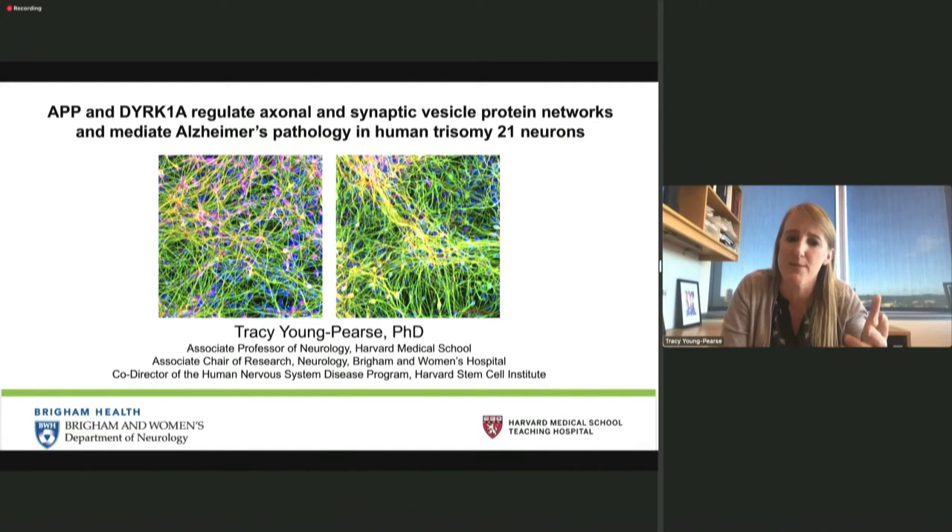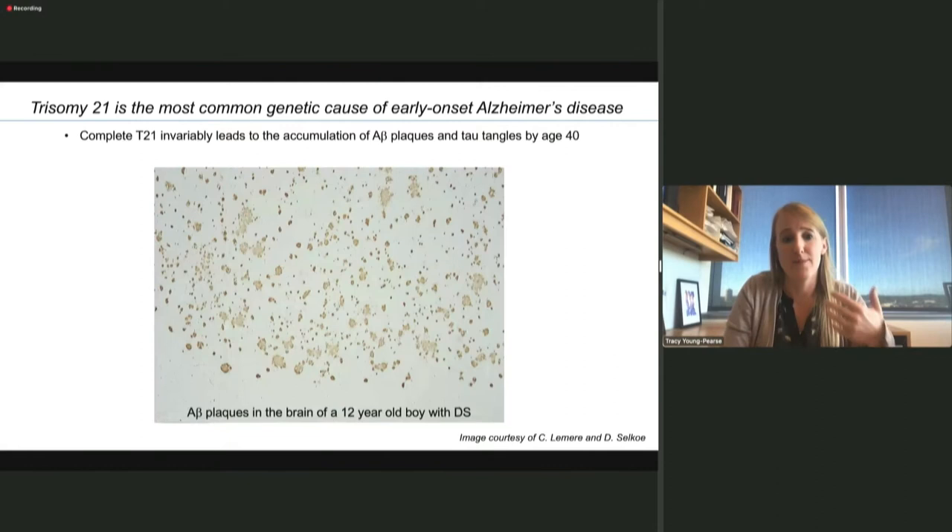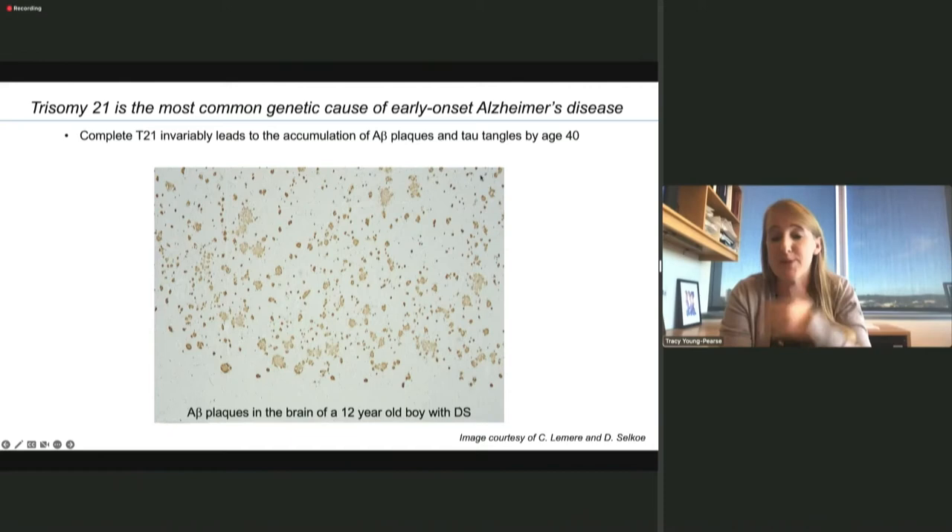Today I'm going to talk about our efforts to understand the molecular mechanisms downstream of Trisomy 21. Trisomy 21 is one of the strongest genetic risk factors for Alzheimer's disease. Complete Trisomy 21 invariably leads to the accumulation of A-beta plaques and tau tangles by the age of 40, as Dr. Head said yesterday. She also pointed out that this accumulation of plaques can happen well before age 40 as well.